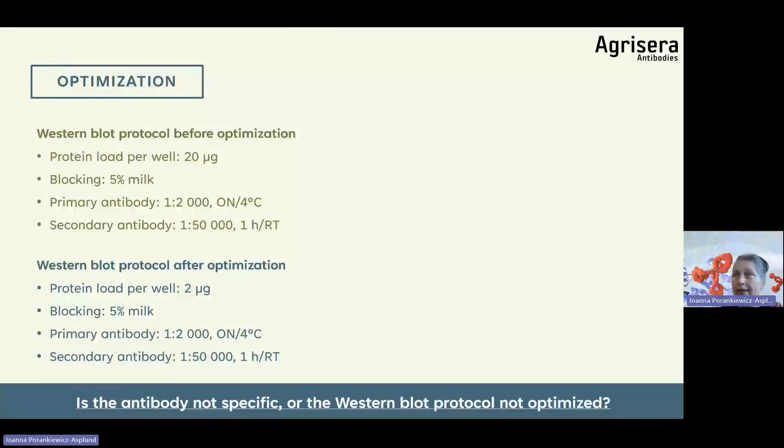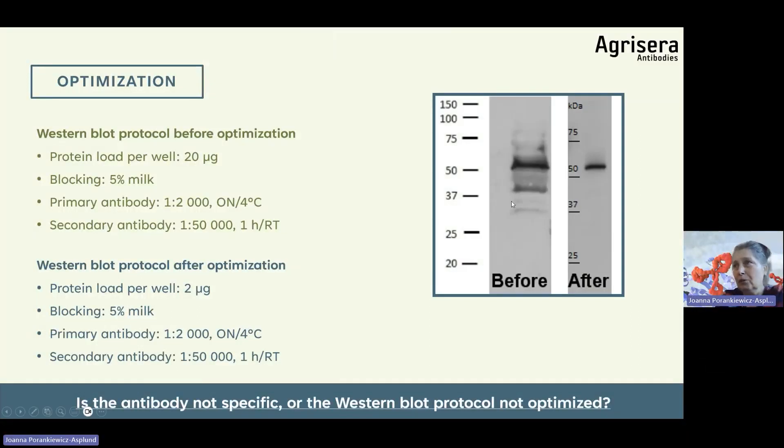Here is an example of before and after optimization with the same antibody. It was declared a 'bad antibody with a lot of background.' But the only thing changed was protein load per well. Such a small detail as how much protein is loaded per well, blocking time, or blocker concentration can be the difference. For beginners: record a correct band first before multiplying variations of conditions. This is the most common mistake — labs contact me after doing 10 or 20 blots. If things don't work, do theoretical analysis. Do not repeat blot after blot.